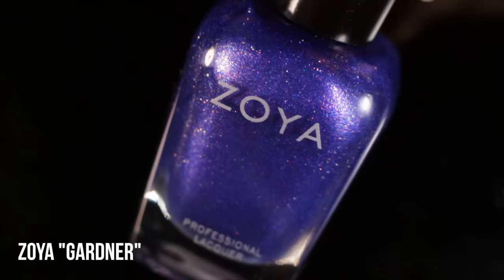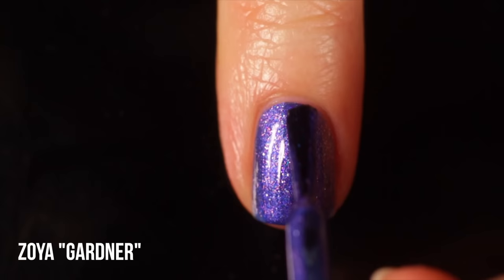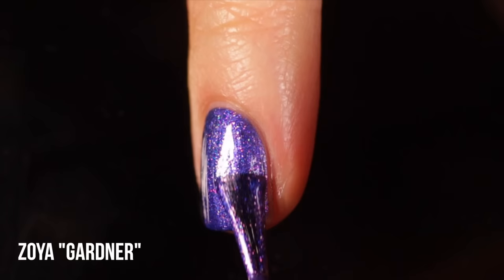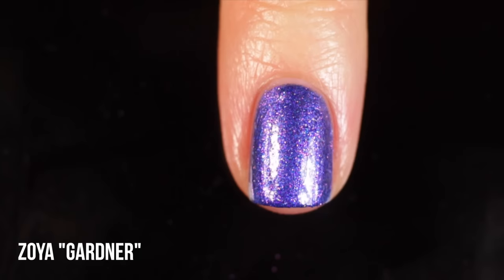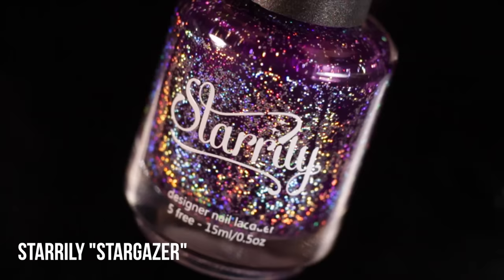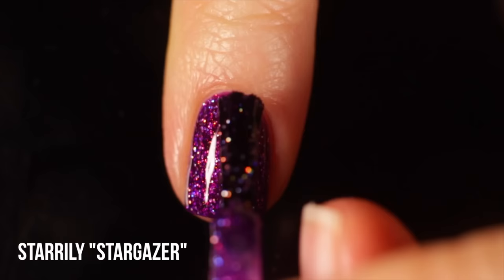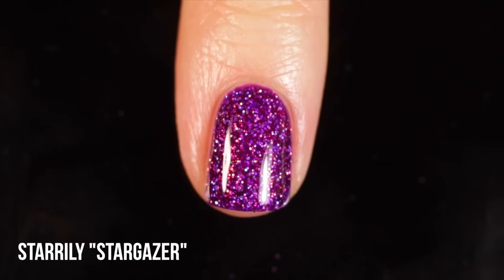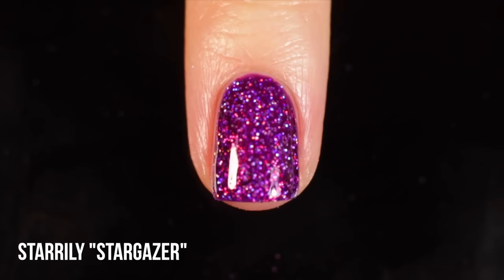Next up is Zoya Gardner - a really beautiful cool-toned purple shade, almost like a blurple. It has gold and pink flecks in it which make it so unique and beautiful - like an enchanted fairy garden color. It's a two-coater with a really nice shine. Next is Starly Stargazer, another collaboration shade. It's a very warm-toned purple jelly absolutely packed with holographic glitters - so colorful, bright, and fun, almost like a jewel tone. It's a two-coater, but because it's a jelly the more coats you apply the more depth and color you get from the hollow glitter.